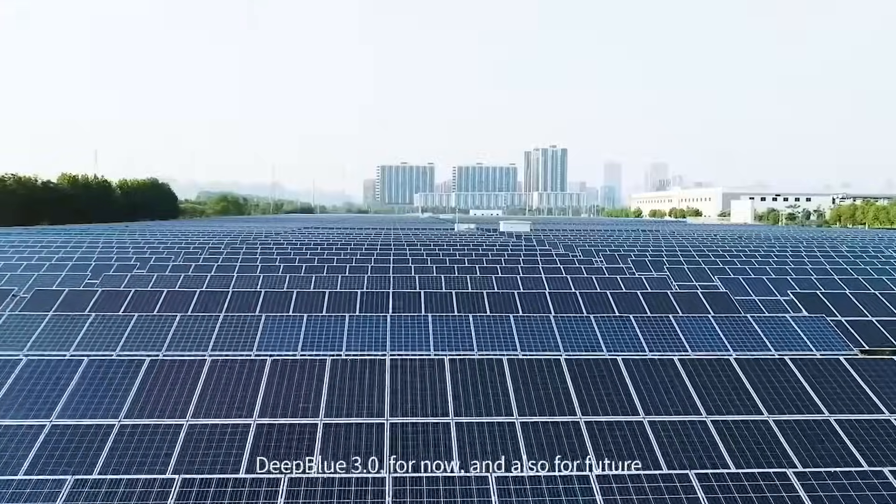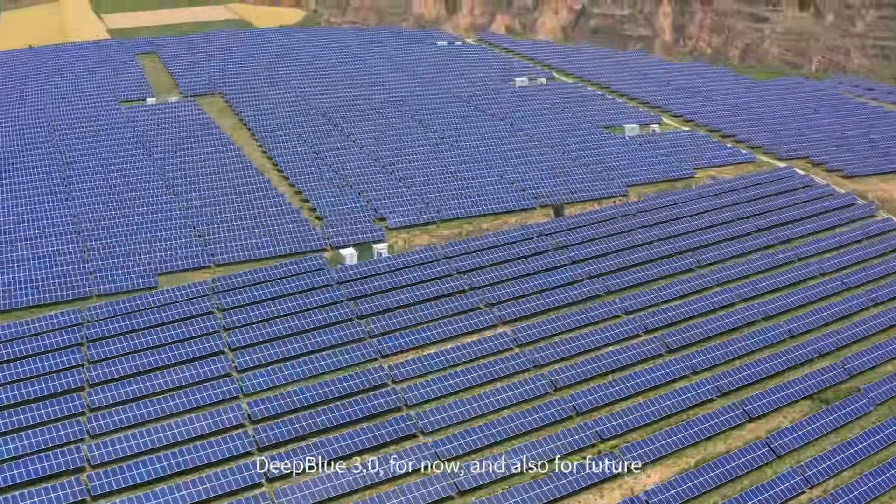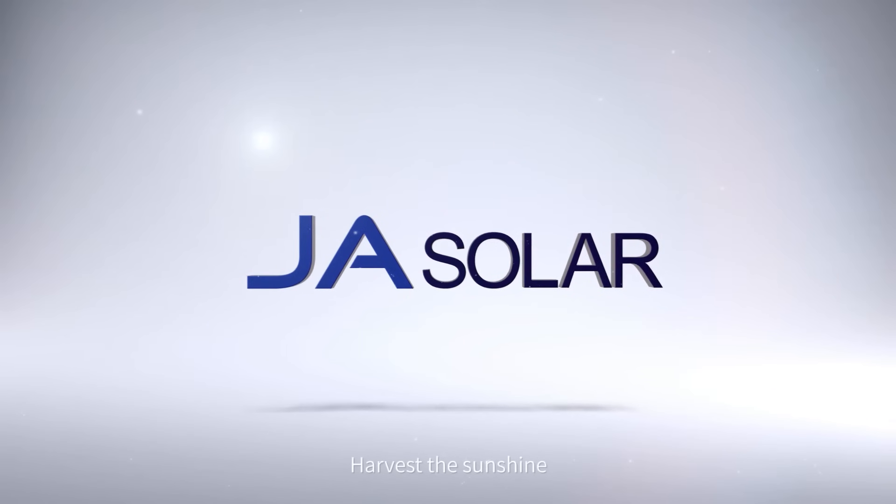Deep Blue 3.0 — for now and also for future. Harvest the sunshine.